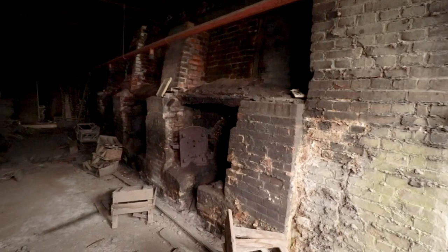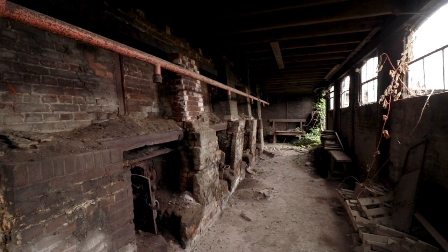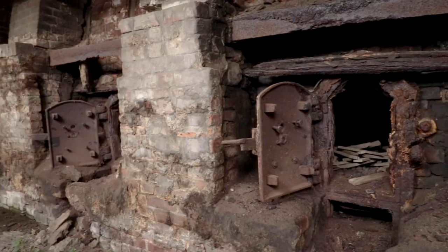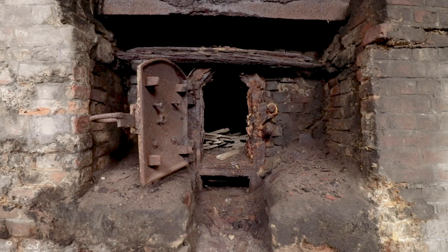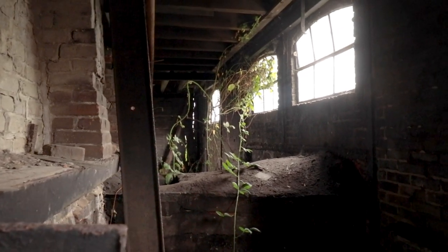Behind this kiln another one was located. It wasn't the same one though, as this one looked to be much older. You could notice this by the fact that this kiln was powered by wood, instead of natural gas like the other one. There was a nice layer of rust covering the steel lids, which truly gave you an impression of how the production must have looked like in the old days.